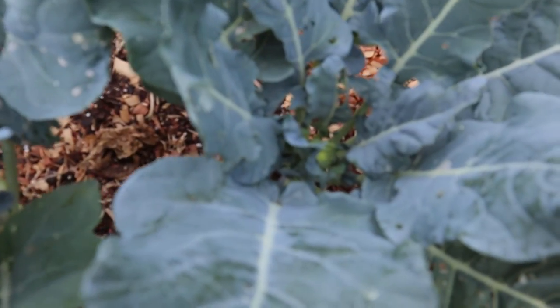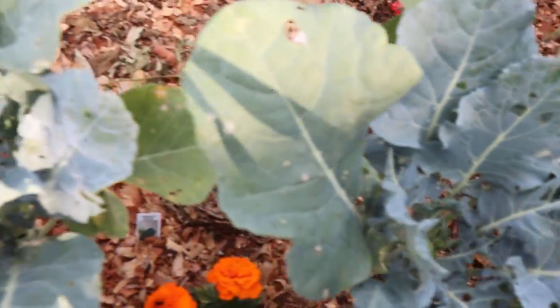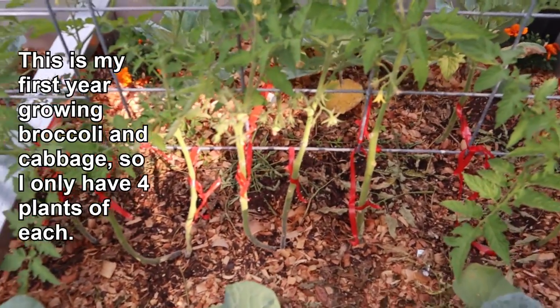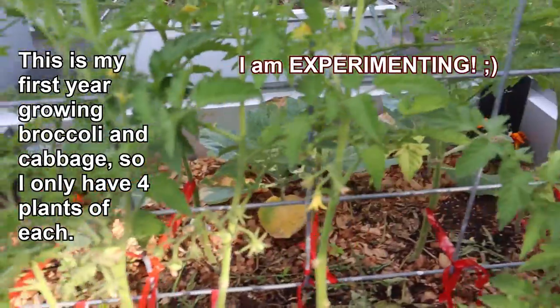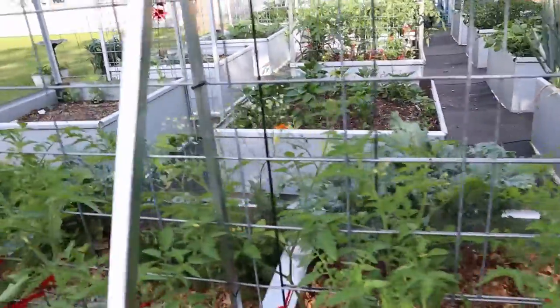The broccoli is starting to head up — as you can see right here, we're getting little florets right there in the center, which is kind of cool, if I can just keep the stinking worms off of them. Almost all of the tomato plants are putting on fruit, which is amazing.